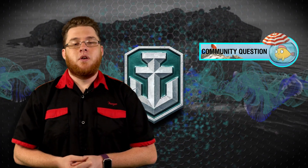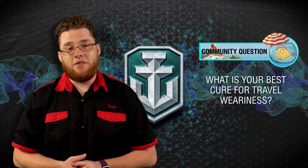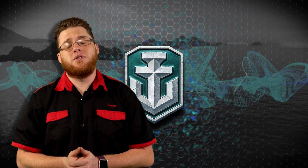Community question for this week: I just got back from Let's Battle Tour, Ohio, and I am still beat. What is your best cure for travel weariness? Go ahead and put that down in the comment section below — believe me, I am looking forward to reading that.